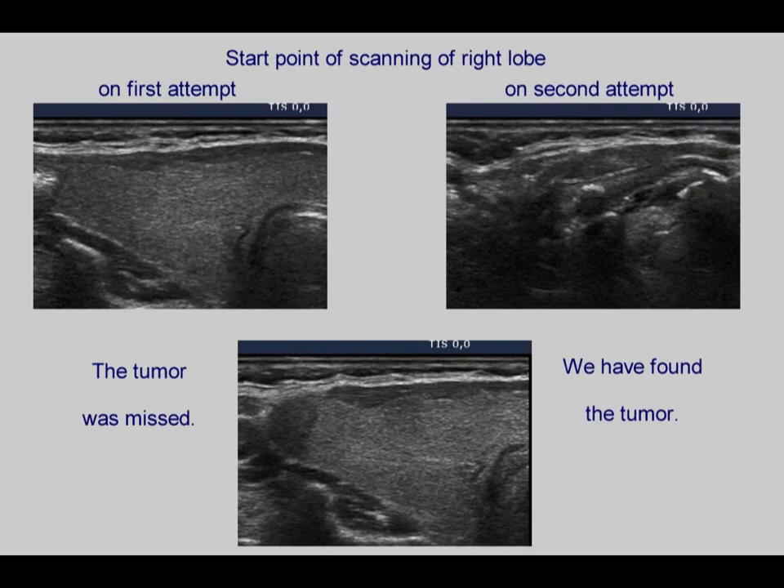What did we do wrong on the first attempt? We started scanning not above the thyroid but at the level of the upper middle third of the lobe, and therefore missed the nodule located in the upper pole. On the second occasion, we started correctly above the upper pole of the thyroid and were able to find the malignant lesion.